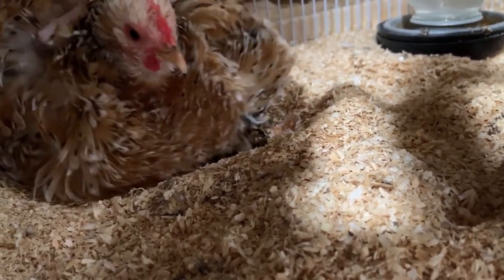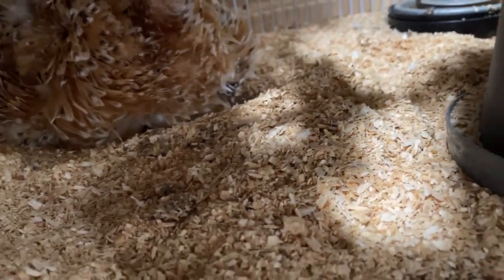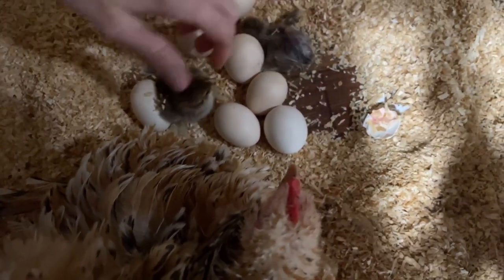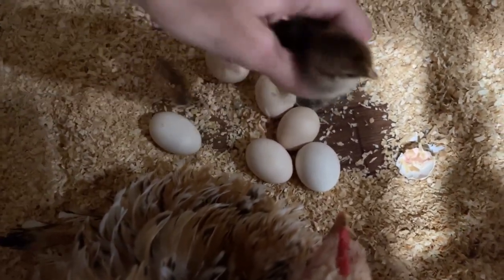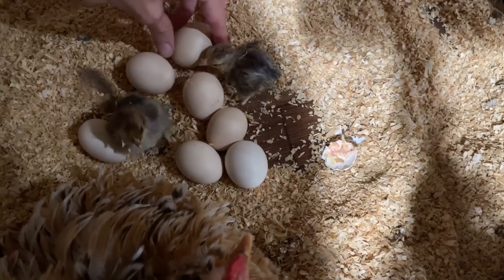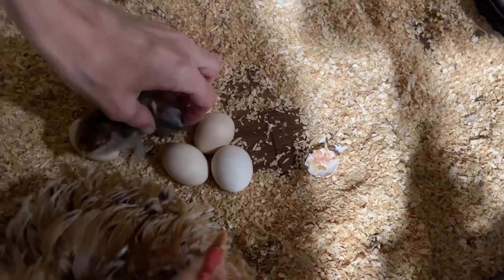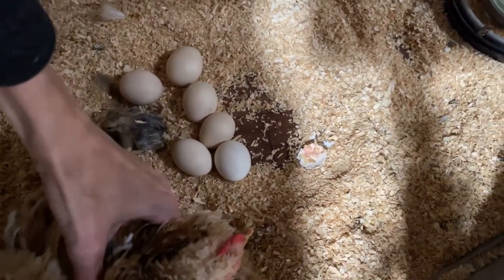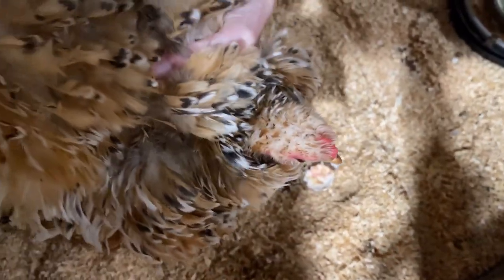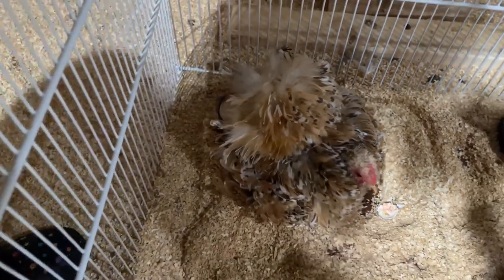I think it's best if I just raise her up and look. I want to see an eggshell. Looks like we have two babies! Look at that one — that egg's pipped. We've got a bunch more pipped, and that one just hatched. I'm gonna put her back on them. It looks like she's doing good and is in progress of hatching.